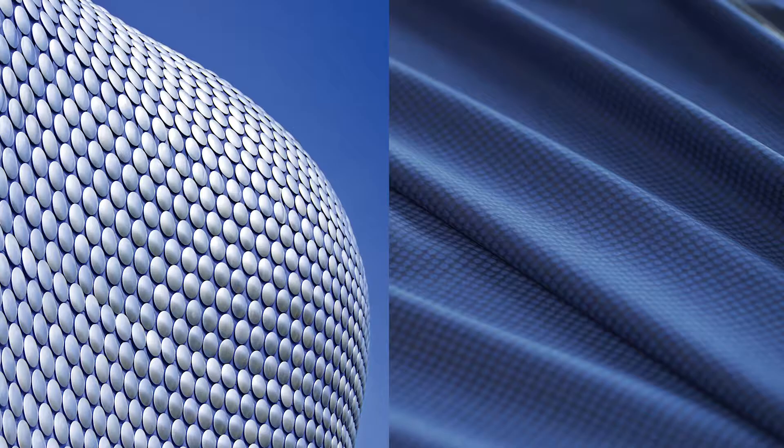We focused on the central towers and the apartment balconies for the design of the fabric. This creates a very uniform and structured pattern. A soft brown colour is taken from the rails on each balcony and sits on a soft black background which highlights the pattern.